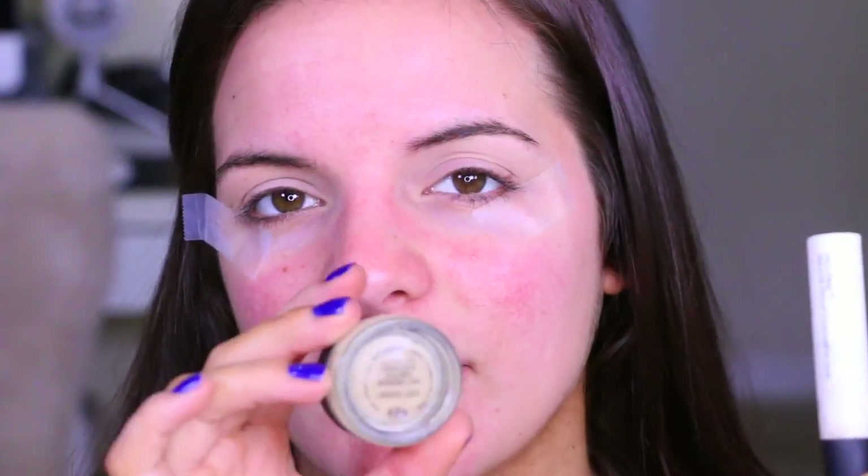For eye primers, I have not found a drugstore eyeshadow primer that I love — this is the only thing that is not drugstore in this video. So if you have a favorite one, let me know in the comments below, especially if you have oily eyelids, which is my issue. I have such oily eyelids that even a MAC paint pot can't hold up. If you have a favorite one from the drugstore for oily eyelids, or even dry eyelids, just leave it in the comments so we can help everybody out.